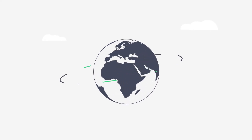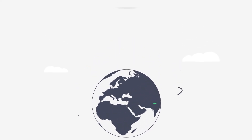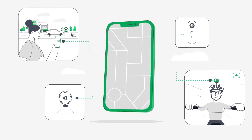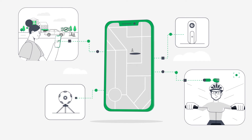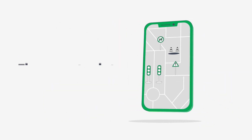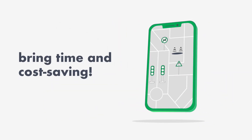Bringing together a global network of participants, Mopelio generates map data with artificial intelligence technologies by processing images from all equipment — from daily-used smartphones or action cameras to 360-degree professional cameras — delivering up-to-date and detailed maps that bring time and cost savings.